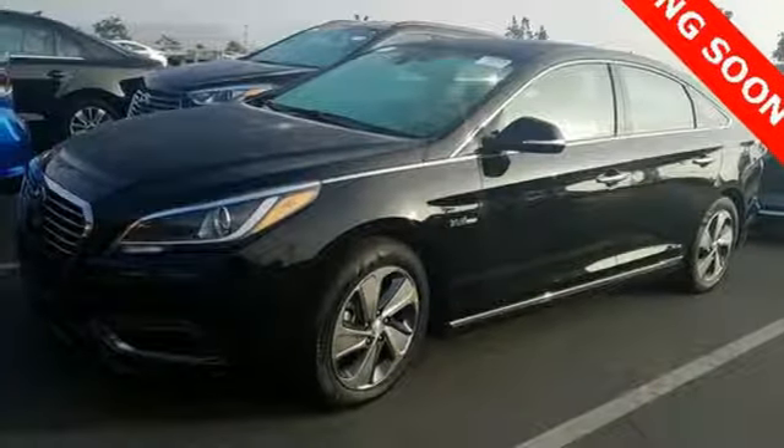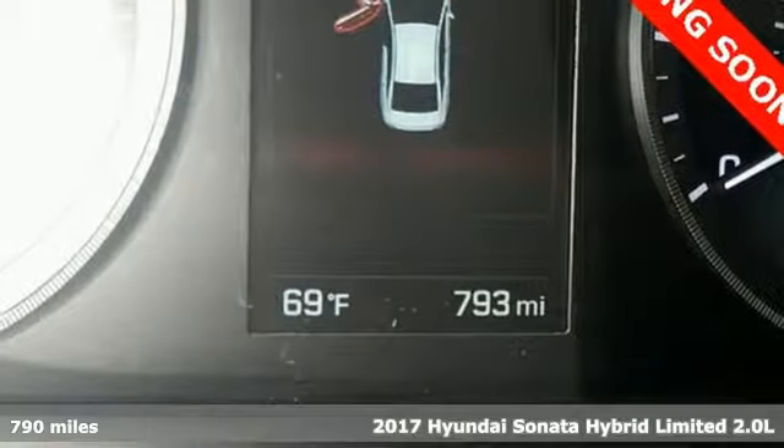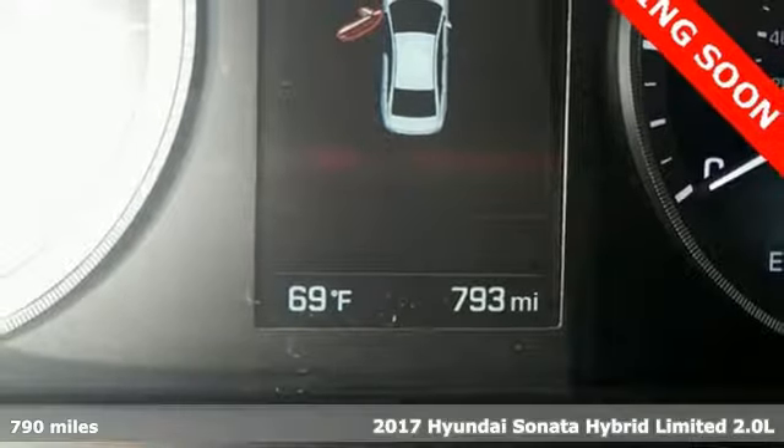It's a 2017 Hyundai Sonata Hybrid. Live comfortably within your means, very comfortably in this Sonata Hybrid.